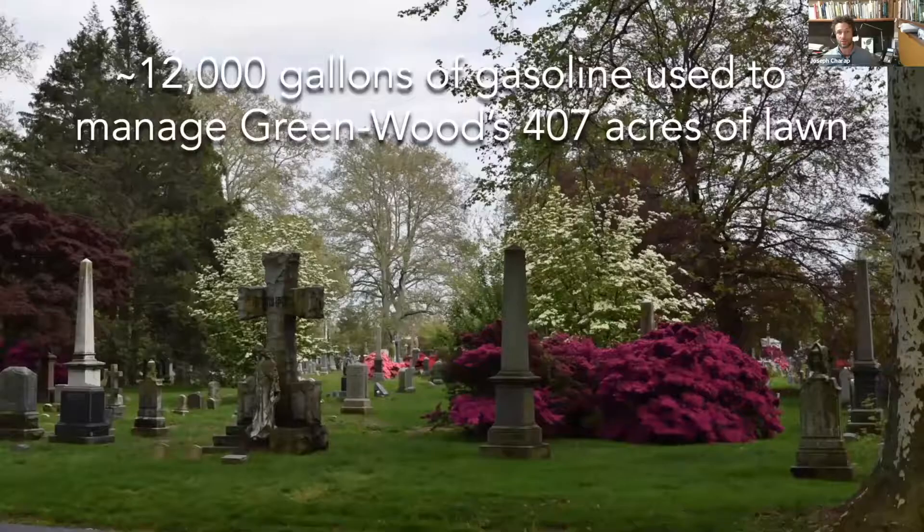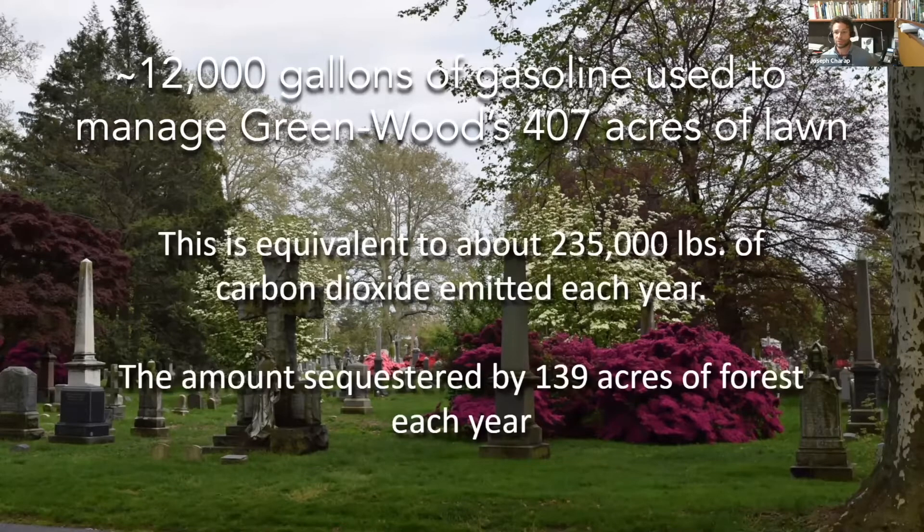These landscapes require an immense amount of inputs to manage properly. Greenwood uses 12,000 gallons of gasoline to manage its 407 acres of turf. When you see the equivalence of how much that is, it puts into stark contrast the amount of resources applied to managing this grassland. We have large trees and devote a lot of care to diversifying our collection, but if we can't figure out a way to sustainably manage our grassland, planting more trees is just a drop in the bucket.